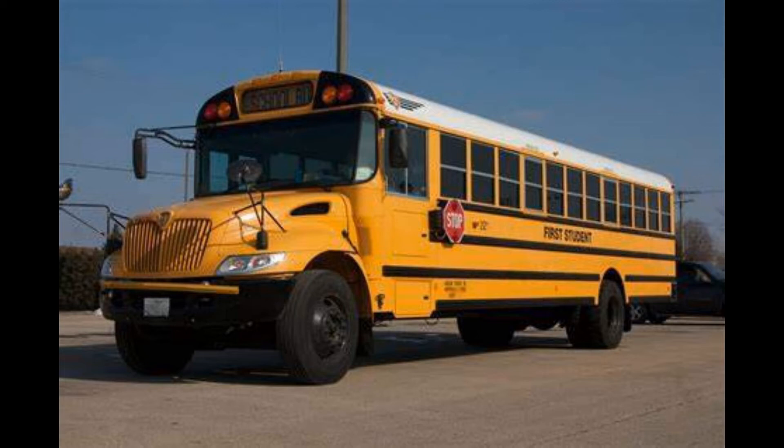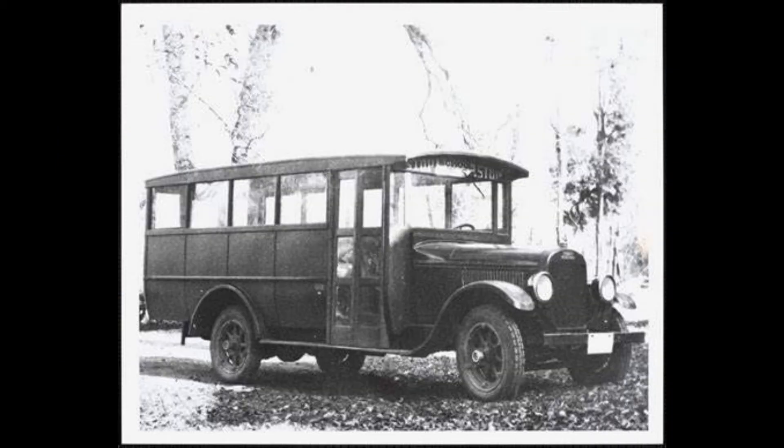Did you ever wonder why school buses are yellow and really haven't changed that much in 82 years? Exterior-wise anyway. How about the three black stripes down the side? They're there for a reason. I also found a couple pictures of some older school buses I'll throw up here as well.